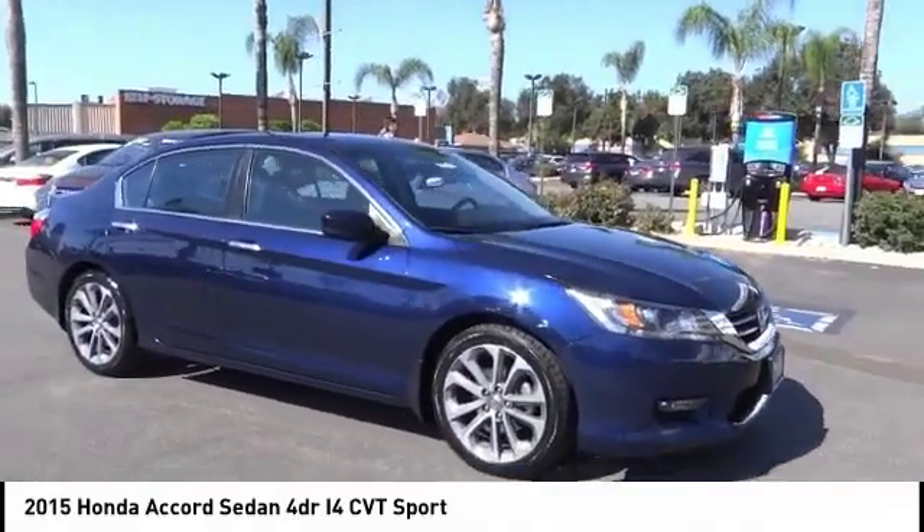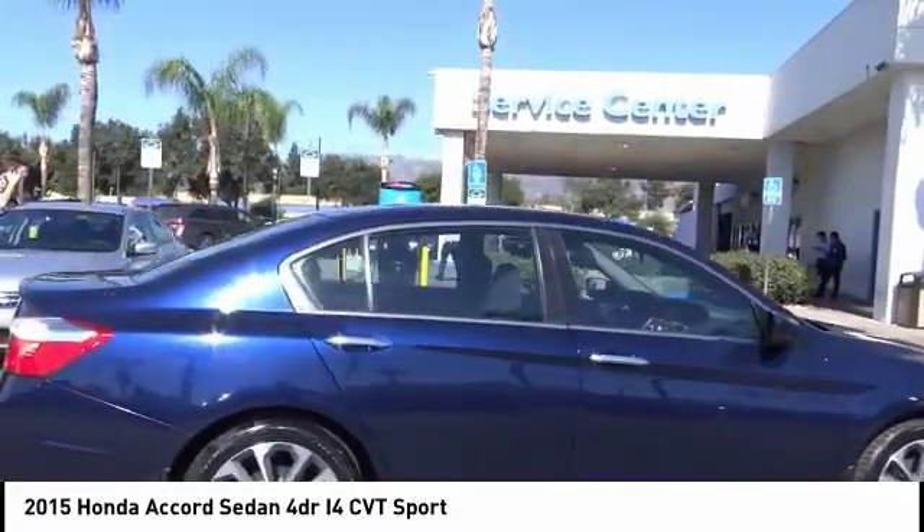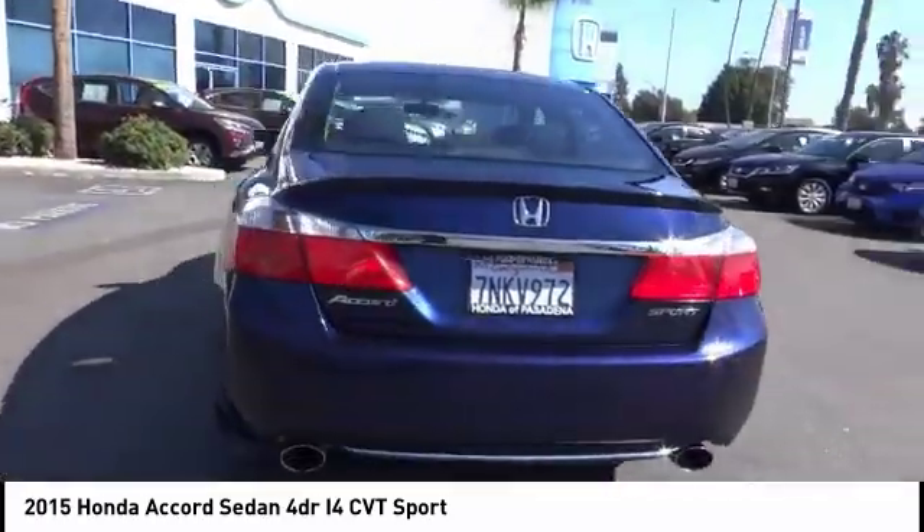Come test drive the 2015 Accord. Ingeniously simple, yet overflowing with luxury and technological creativity. All that and more in the Accord.